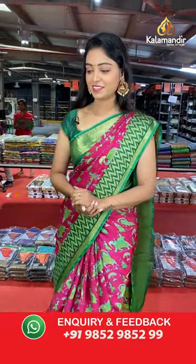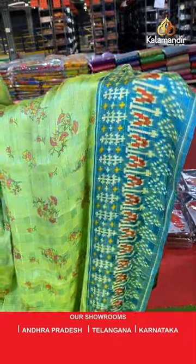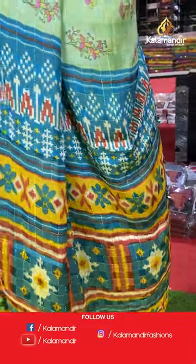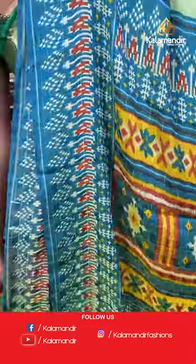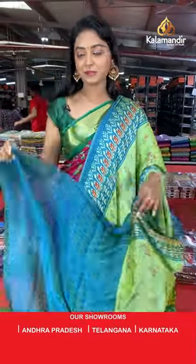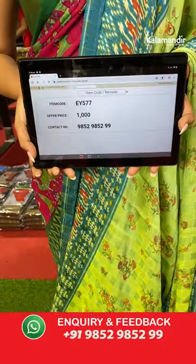Another beautiful green and blue color combination saree. All over the body has checks — lines and checks — with floral design, totally printed. Contrast border on both sides. Nice contrast printed pallu. Contrast printed blouse. Saree code EY577, offer price 1000 rupees.